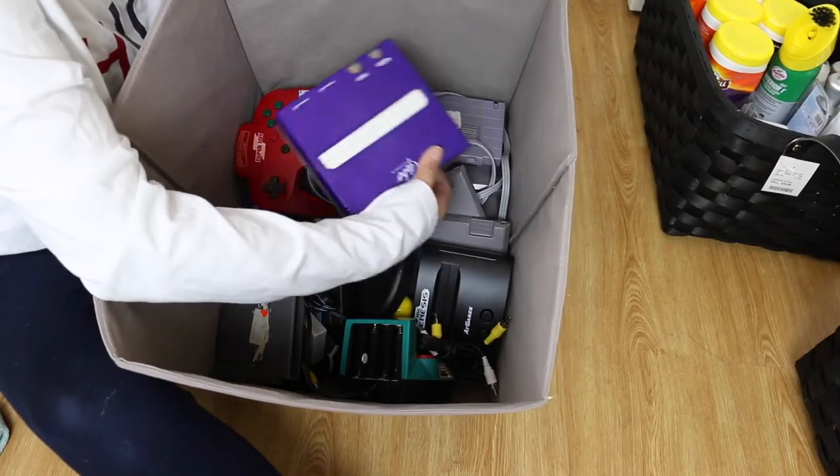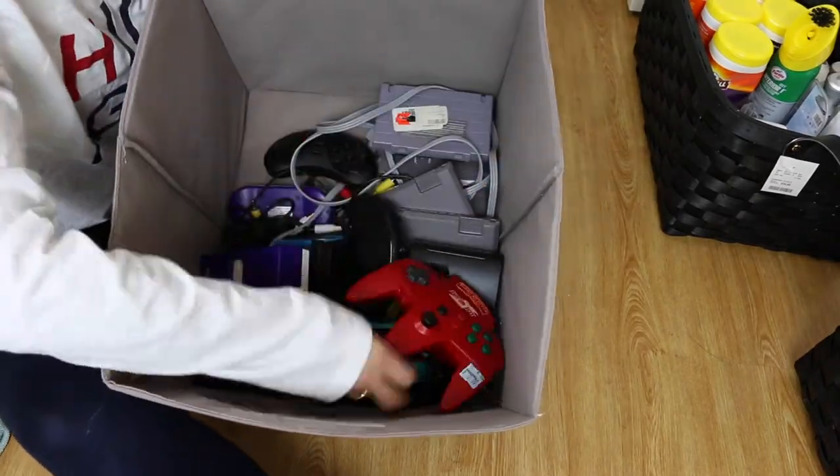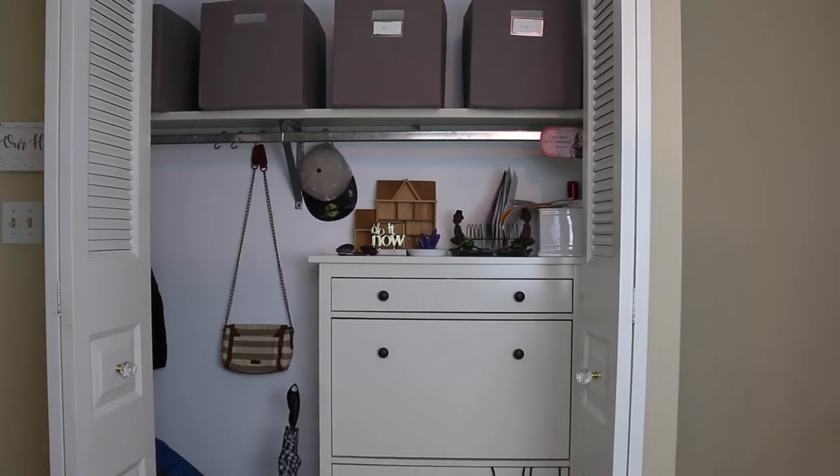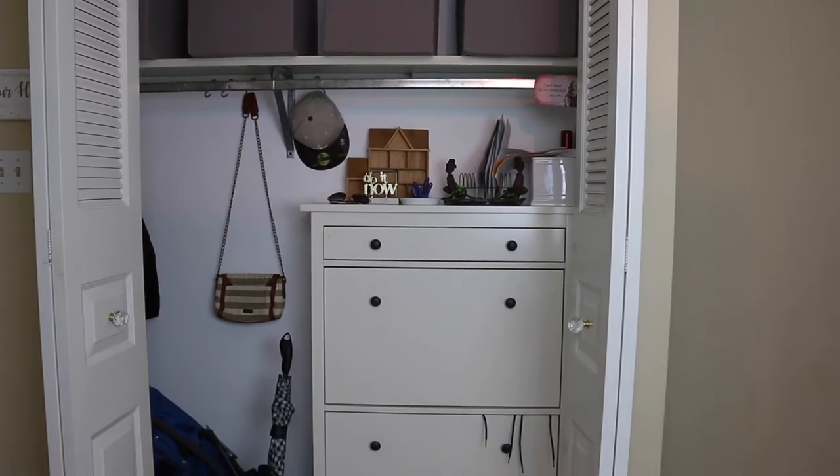I was also keeping a couple of things in here that didn't need to be — one of them being my Nintendo system and a few other pieces that go along with other game systems. I know it's a party foul, but it has since made its way to the TV console, where I'll be doing another organizational video because that area has also gone out of whack.